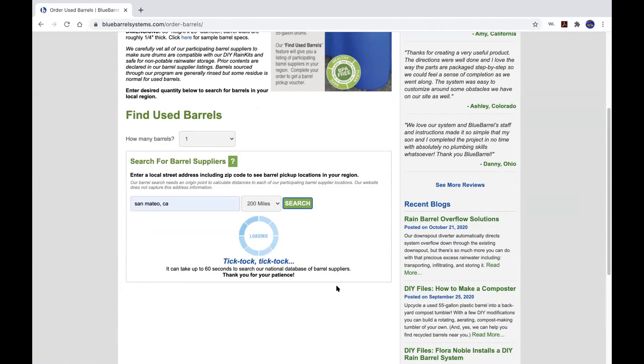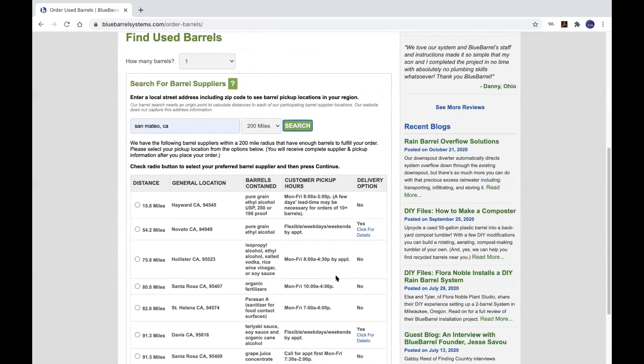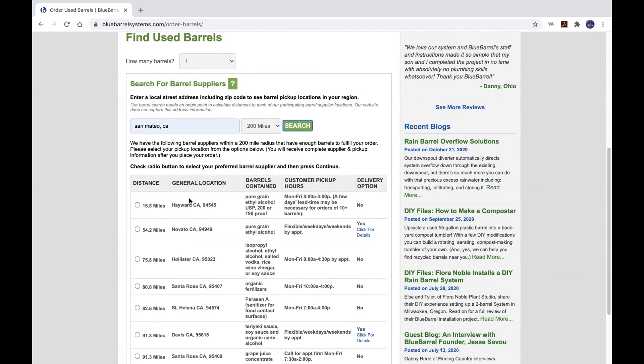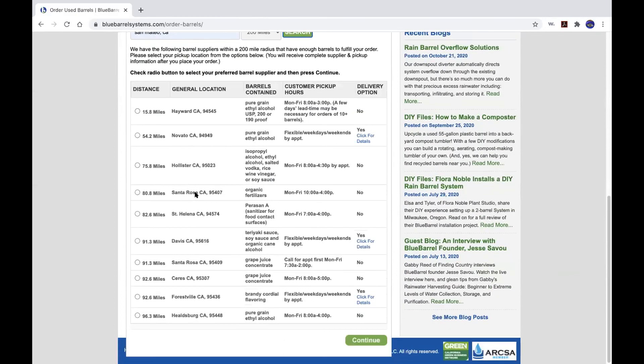Hayward is your closest for now. We do have a participating barrel supplier in South San Francisco and another in Campbell, but South San Francisco has been closed since the beginning of the pandemic and probably won't open again until December — they're doing renovations. Hayward has been with us since we started business in 2012 — their barrels have had pure grain ethyl alcohol in them, so they're super clean. We have barrel suppliers all over the map, and some offer delivery if you wanted to have them delivered from farther away.